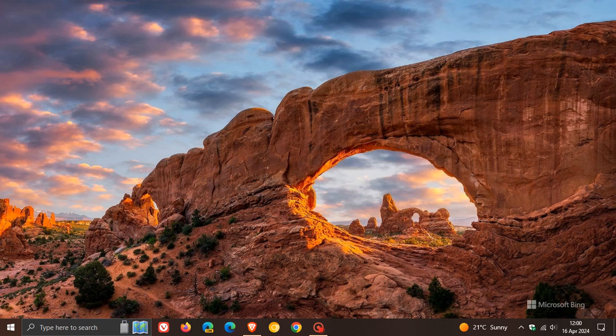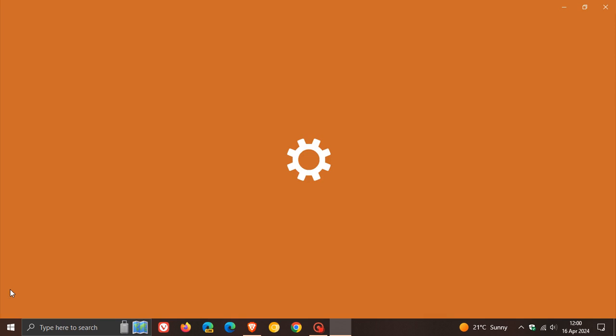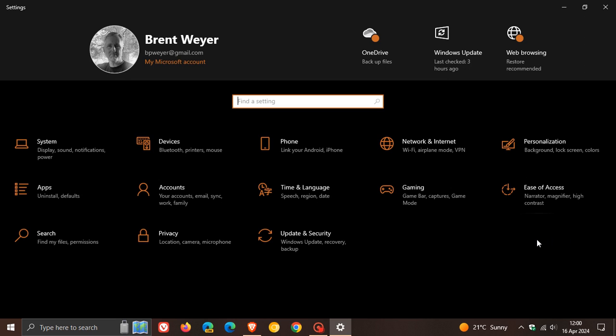Now we get one new feature. And this is another Windows 11 feature that Microsoft is now making available over on Windows 10. As I have posted since late last year, Microsoft has been focusing a lot more on bringing some Windows 11 features over to Windows 10.